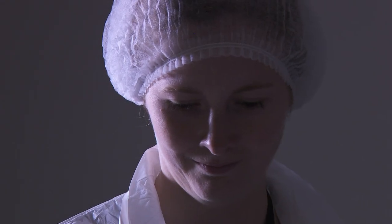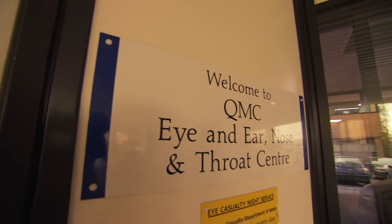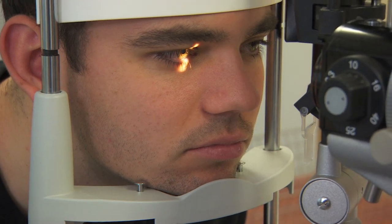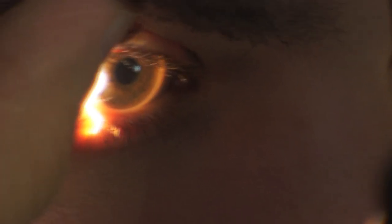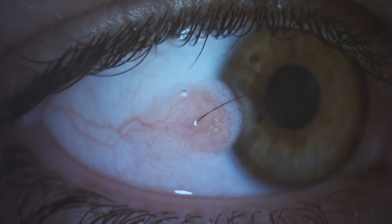Women undergoing elective caesarean operations donate the membranes, and one sac can provide a hundred treatments. And now it's helping people like Luke Hitchin. Luke had an alarming and very rare condition called a limbal dermoid — eyelashes were growing on a lump within his eye. It was unsightly and very uncomfortable.